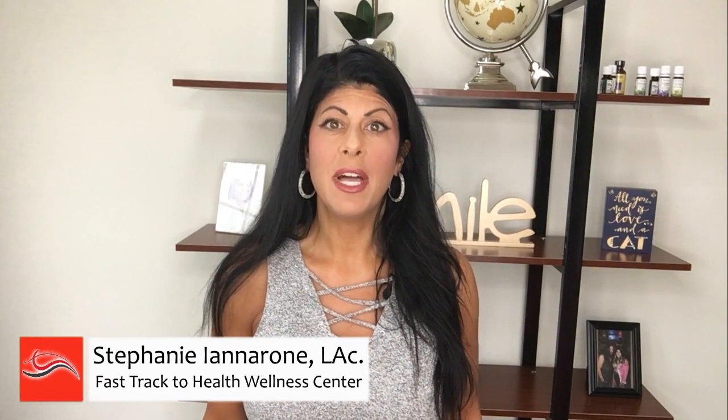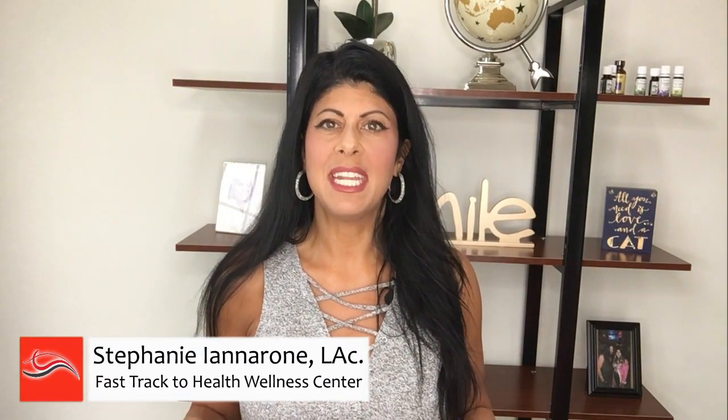Hey everyone, this is Stephanie from Fast Track to Health Wellness Center. Welcome to the channel. I'm going to dive right into it today and share with you my top tips for helping to improve your brain function and memory.